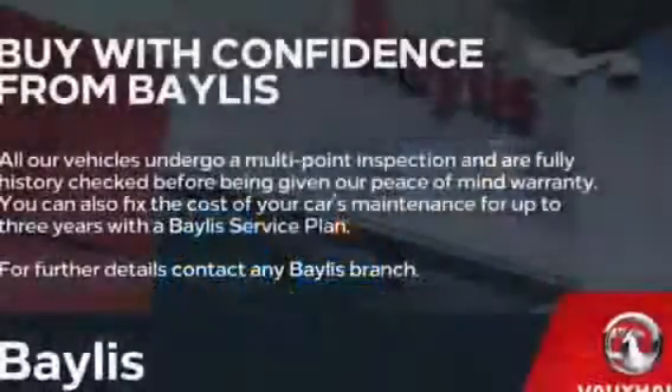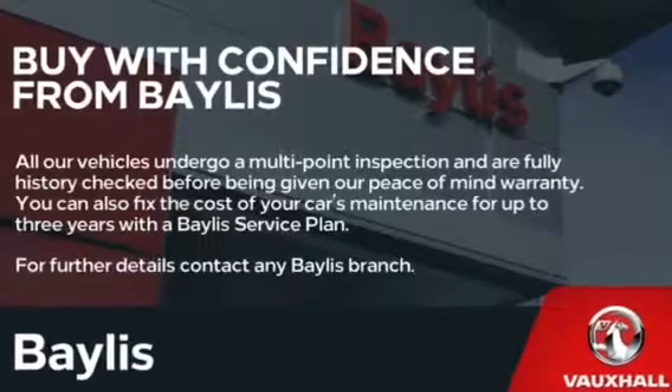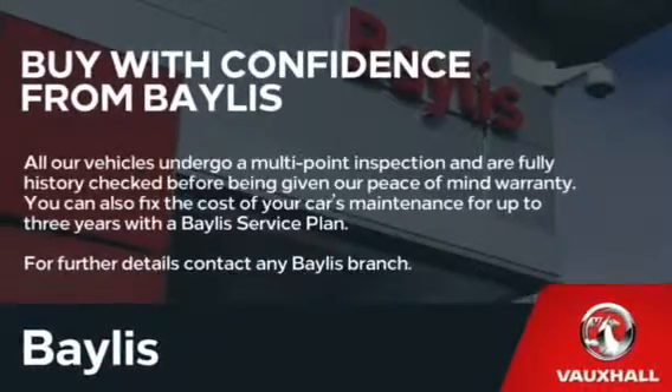Finance options are available as well as Bayless service plans. If you're interested in this Vauxhall Mokka SE, please give us a call at Bayless Vauxhall.